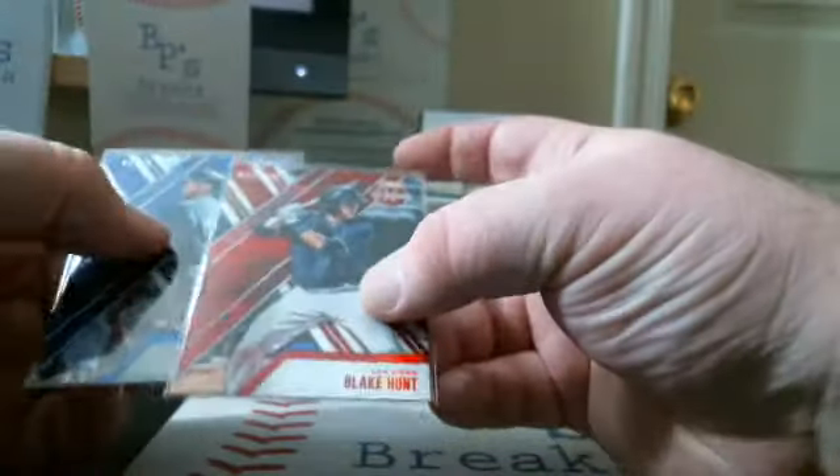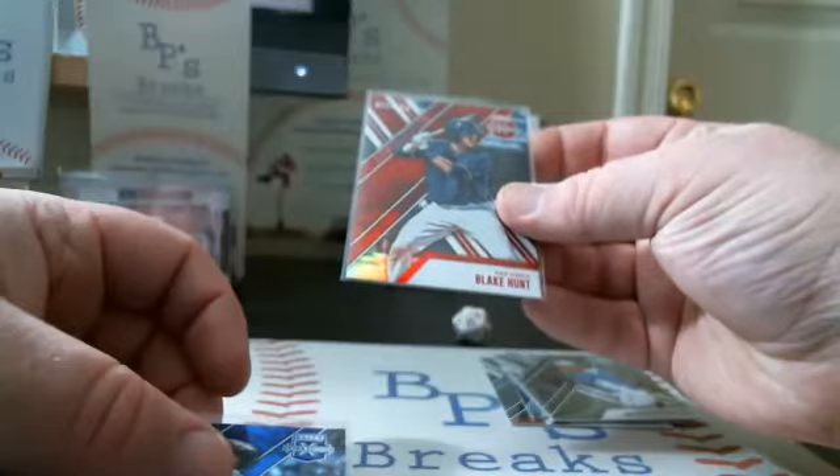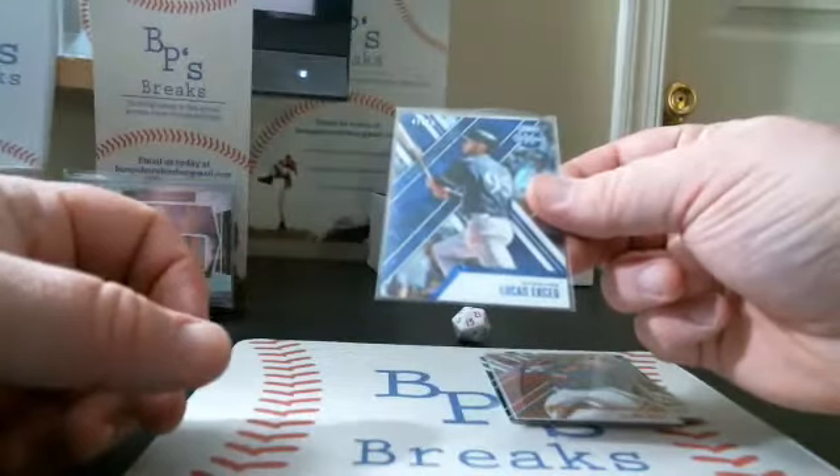We had two parallels. We had a Blake Hunt for the Padres at $1.50, and a Lucas Ercig for the Brewers at $1.75.